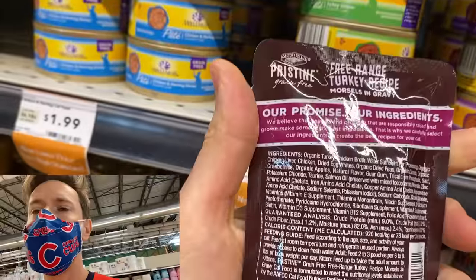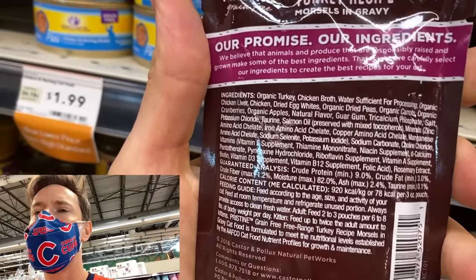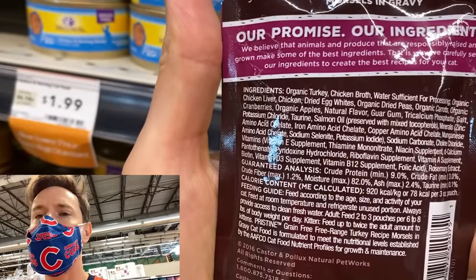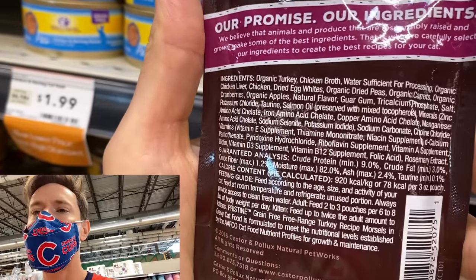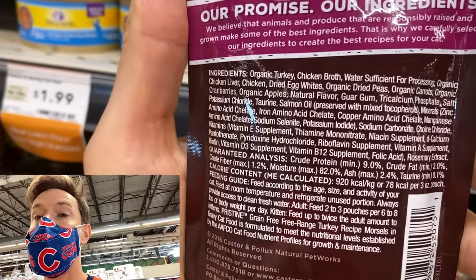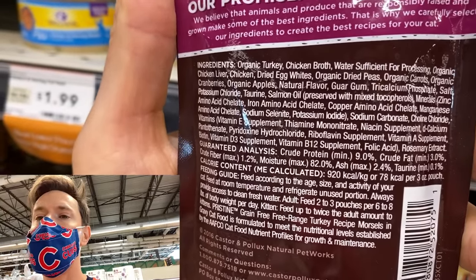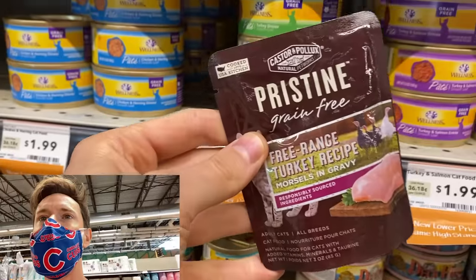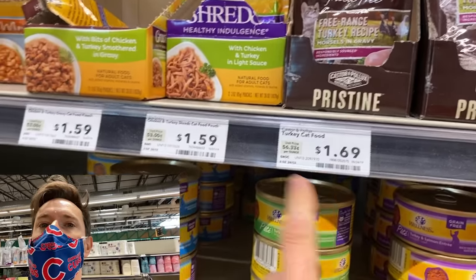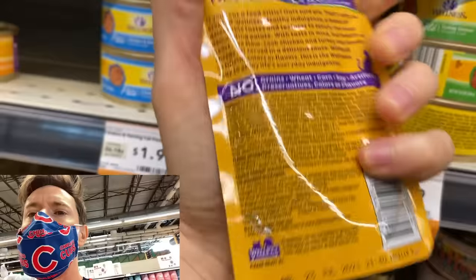This is the free-range turkey — but it's not just free-range turkey, it's organic, non-GMO turkey. Look at this: you've got dried egg whites, chicken livers — there's so much nutrition in chicken livers. It's got natural flavor, but they all do. It's got no bad oil — in fact, it has salmon oil, which is great for kitties. This is top-notch. The Pristine is $1.69, and for 10 cents cheaper you'd get this one, which is very similar but not organic protein.